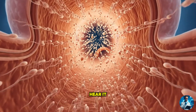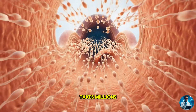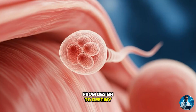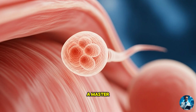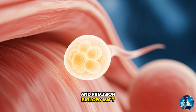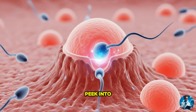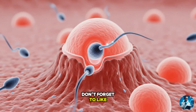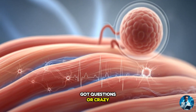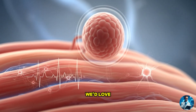So next time you hear 'it only takes one sperm,' you'll know — it actually takes millions, a long journey, and a perfectly timed transformation. From design to destiny, the sperm's path is a master class in survival and precision. Biology isn't just about facts; it's about wonder. If you enjoyed this peek into the microscopic world, don't forget to like, share, and subscribe to the MedAtlas. Got questions or crazy biology facts to share? Drop them in the comments below — we'd love to hear from you.